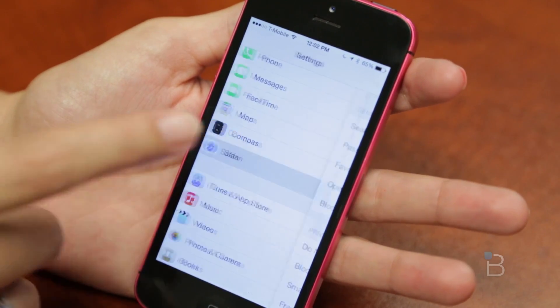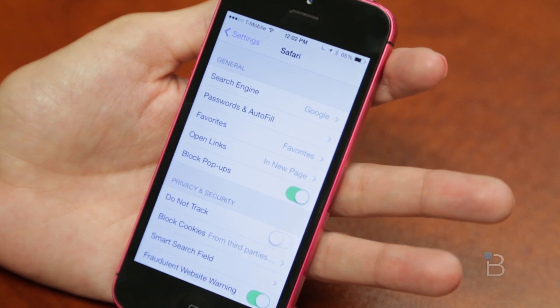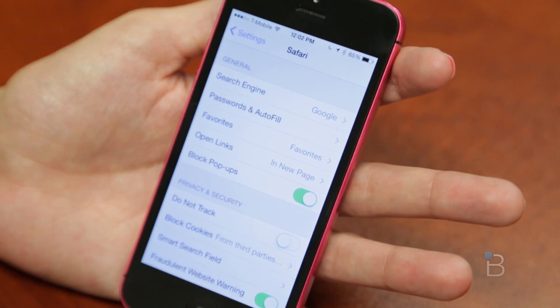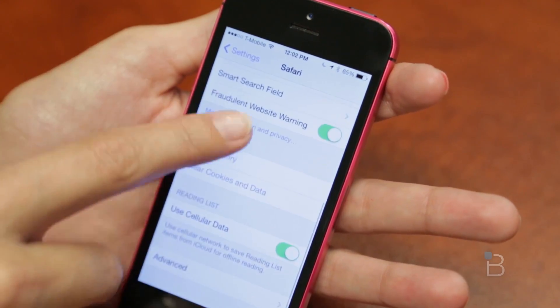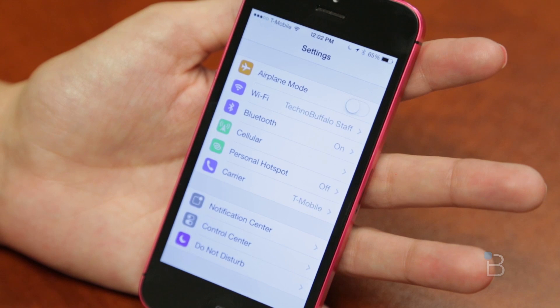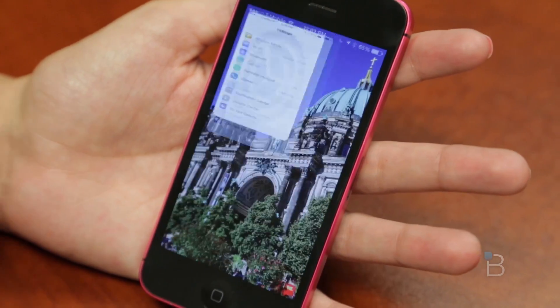One interesting thing: when the beta came out, in Safari options you had the option of using Keychain, which is Apple's sort of new password manager — like LastPass or 1Password. That's actually not here anymore in the UI. However, when you go to change your passcode for your device, it actually tells you whether you want to change your passcode for Keychain. So it's definitely still there in the architecture, but it's not present in what you're seeing on the user interface.